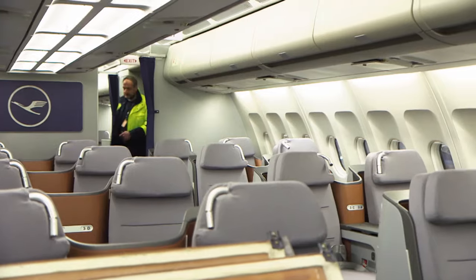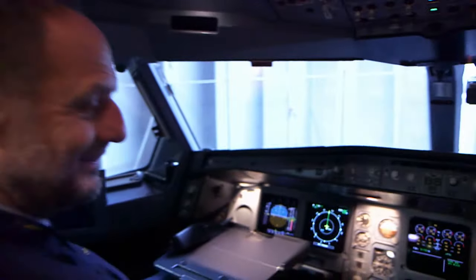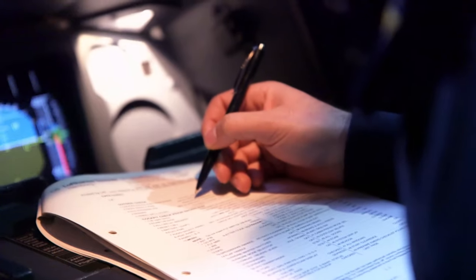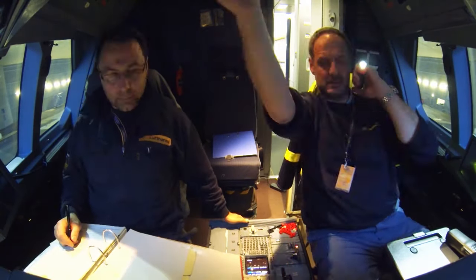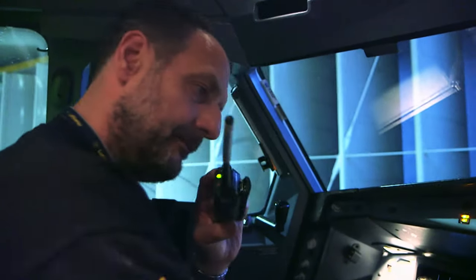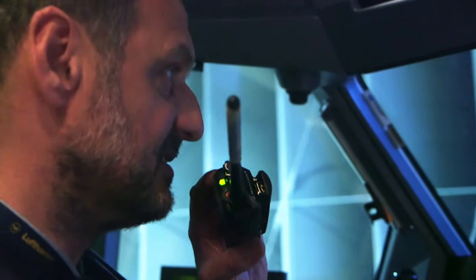Meanwhile, every last corner of the cabin is spotless. Everything is ready and checked — only the most important thing is missing: the drive. Function check in the cockpit: brakes set and checked, engine inlet and exhaust clear. Every function has to be checked; press buttons for one hour and note the numbers. Readings are good. The technicians will now accelerate engines one to four alternately to 35% and 60%.